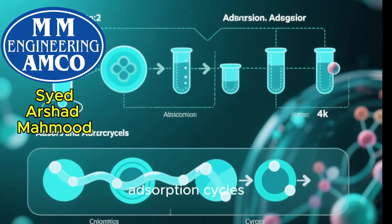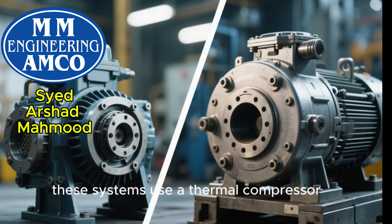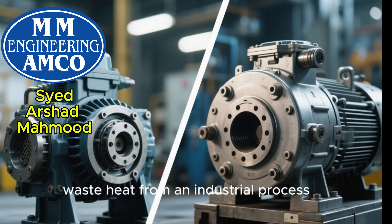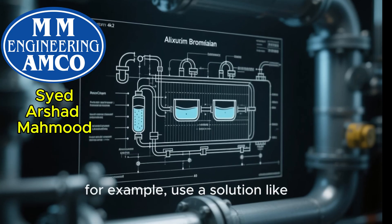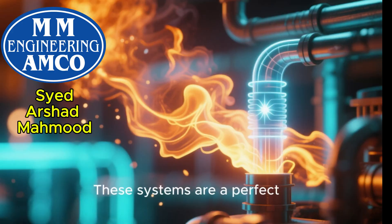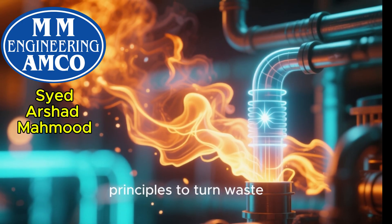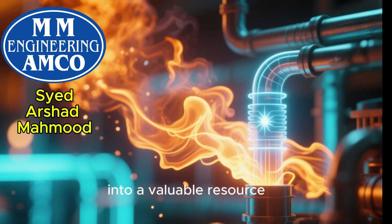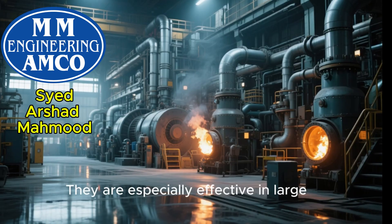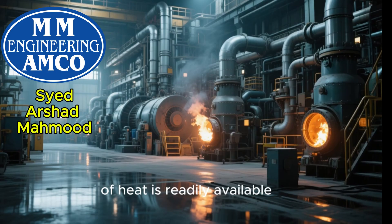There are also absorption and adsorption cycles. Instead of using a mechanical compressor, these systems use a thermocompressor driven by a low-grade heat source, like solar energy or waste heat from an industrial process. Sorption chillers, for example, use a solution like lithium bromide in water to create a cooling effect. These systems are a perfect example of applying thermodynamic principles to turn waste into a valuable resource, dramatically reducing electricity consumption for cooling. They are especially effective in large commercial or industrial settings where a cheap source of heat is readily available.